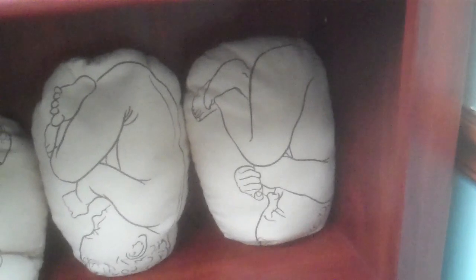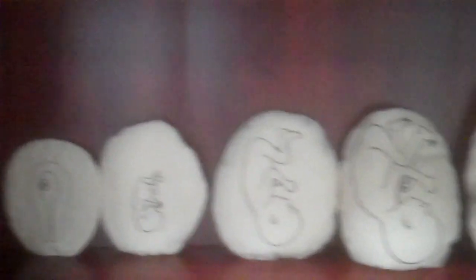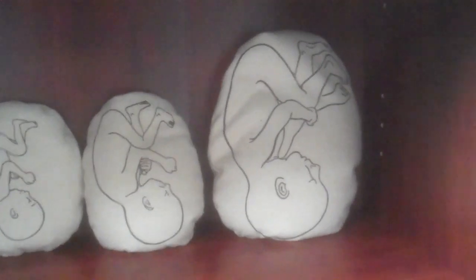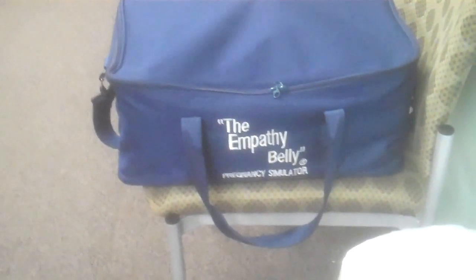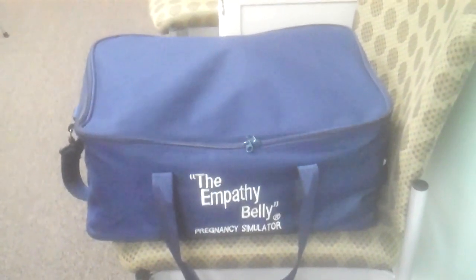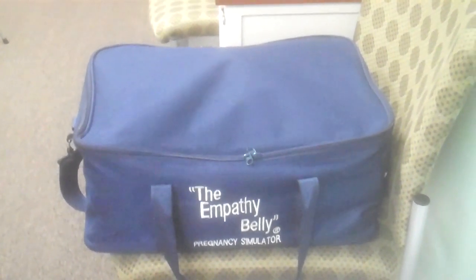This is also something I got from Childbirth Graphics a long time ago — it's the size and the weight of a mother's belly, and they're pillows. It says on the back how much it weighs, what's going on during that time, how many weeks of pregnancy it is. We were just able to get an empathy belly, and we've not used it yet — it's too heavy for me to even lift because of my back, but we are going to start using it hopefully within the next month after we've trained everybody here at For Love of Birth on how to use it.